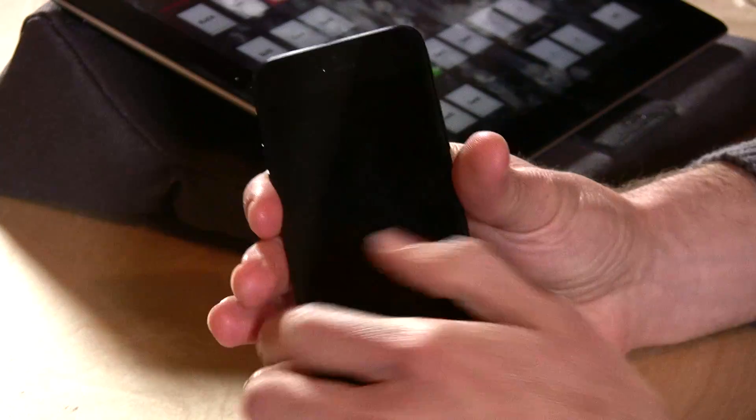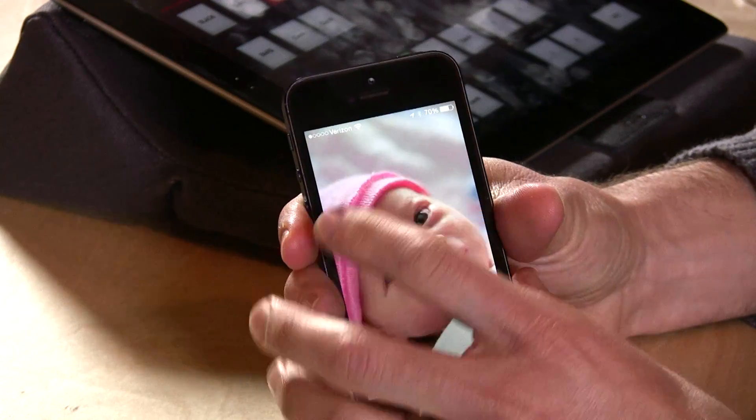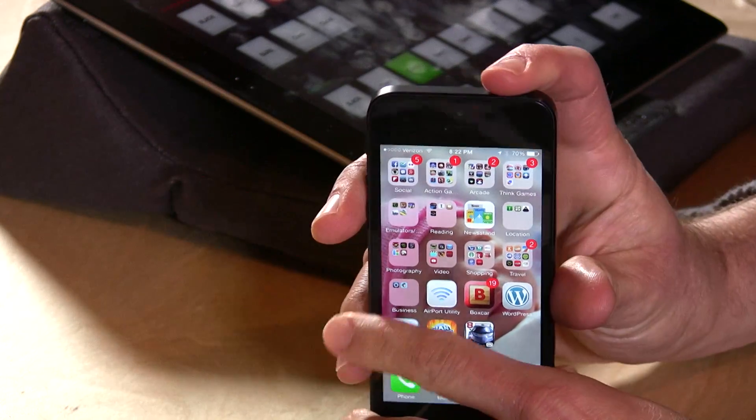That is the new iOS 7 — it's coming from Apple for free on September 18th if you have an eligible device, pushed over the air. Once you upgrade there is no turning back, so I recommend making a backup via iTunes or iCloud just in case. iPhone 4 and up are eligible, as are iPad 2 and up. A lot of what you see depends on the Retina display, so the iPad 2 and iPad mini with lower-res displays will still work but may look a little different.